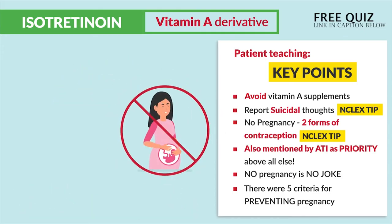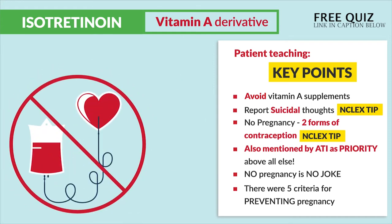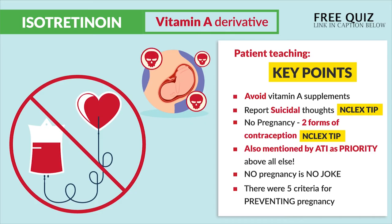And if that's not enough, female patients must even go online and sign this I Pledge form, pledging they will not get pregnant. And lastly, no blood donations. All this has to be done to prevent those severe birth defects.